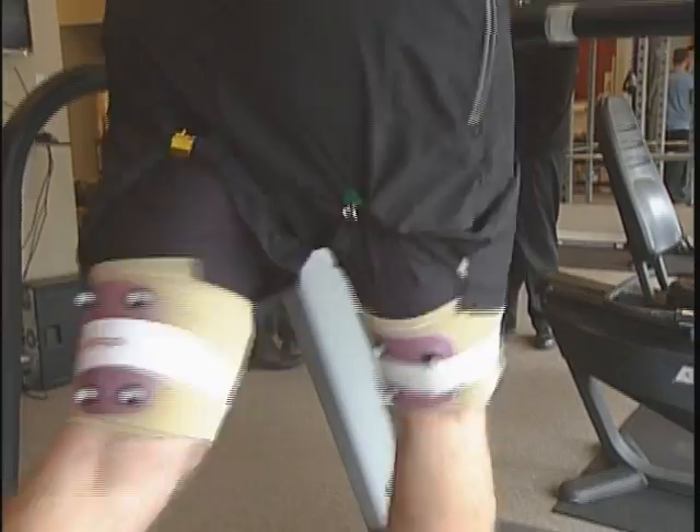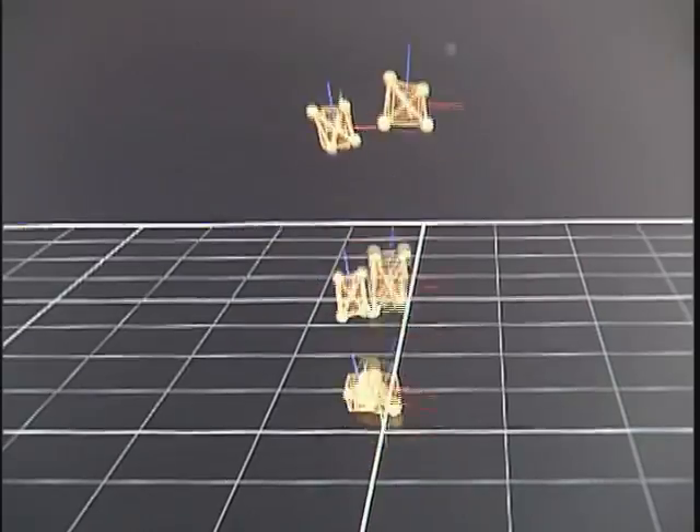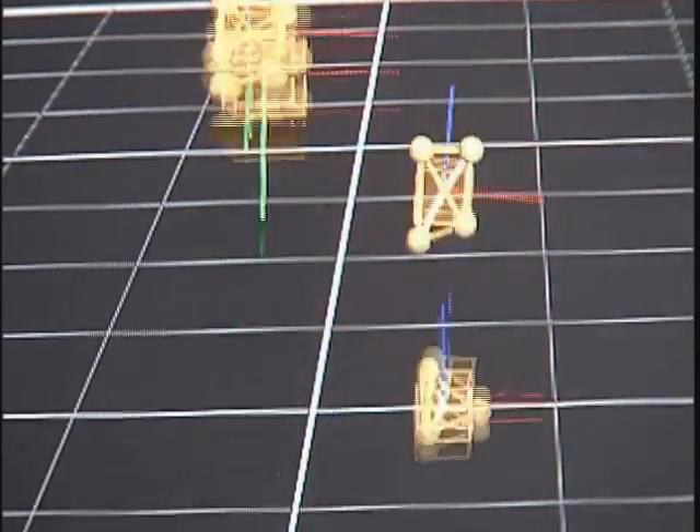What we can see and sense versus what the computer can see and sense is not the same. It's really quite sophisticated in what it's able to show us. This is the most sophisticated assessment tool available in the world in terms of walking and running patterns.